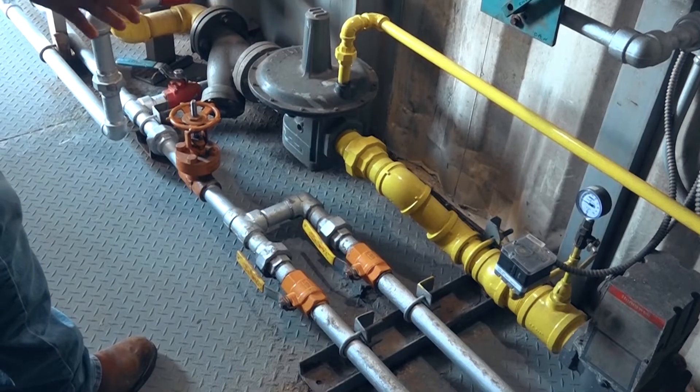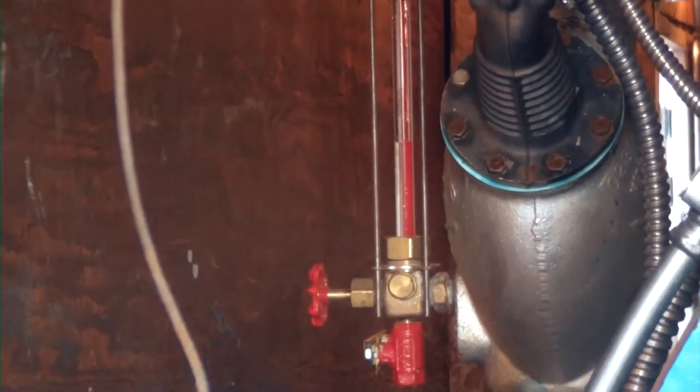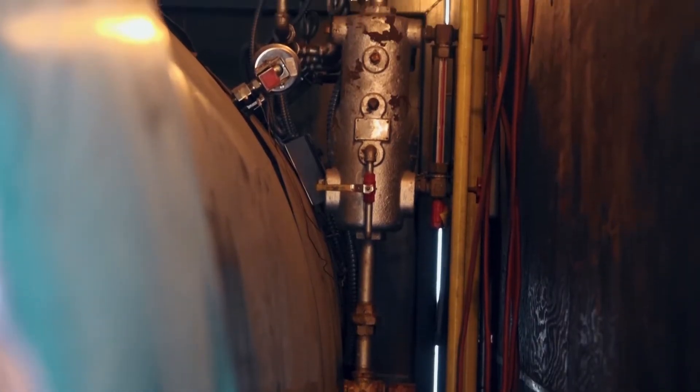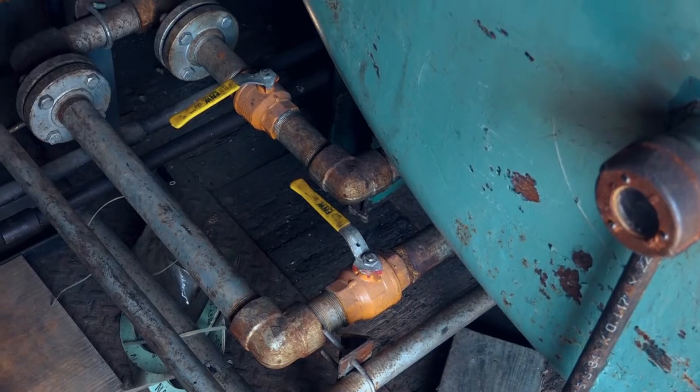Different boilers may require different blowdown rates based on the makeup water percentage and other operating conditions. Most facilities ensure that a blowdown is performed daily at a minimum, whereas usually they strive for once per shift. These incremental blowdowns obviously waste a bit of steam, yet the benefit of the blowdown far outweighs the minimal loss compared to the potential risk of not performing one. Remember to perform blowdowns on the water column, ensure your continuous or surface blow is open as applicable, and perform the bottom blowdown. The rule of thumb on order is fast first and slow second.